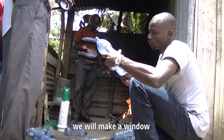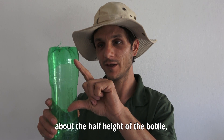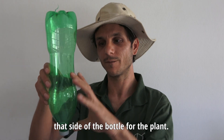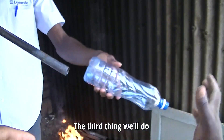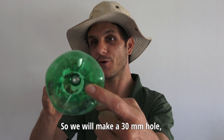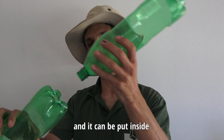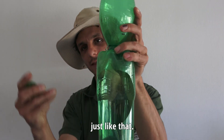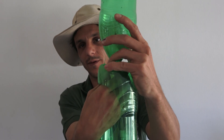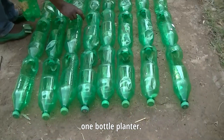The second thing we'll do is we will make a window on the side of the bottle. The window should be about half the height of the bottle, and I'm holding the bottle upside down so that we can leave this part of the bottle for the plant. The third thing we'll do is we will drill the bottom of the bottle — a 30 mm hole — so that we can take the next bottle and put it inside, just like that. Then we will take the cap and close it from the inside, connecting the bottles so that they will become one bottle planter.